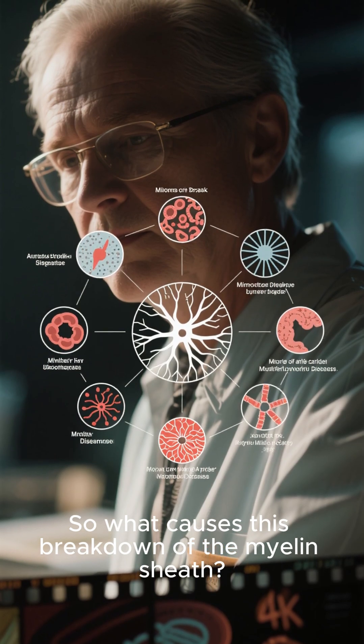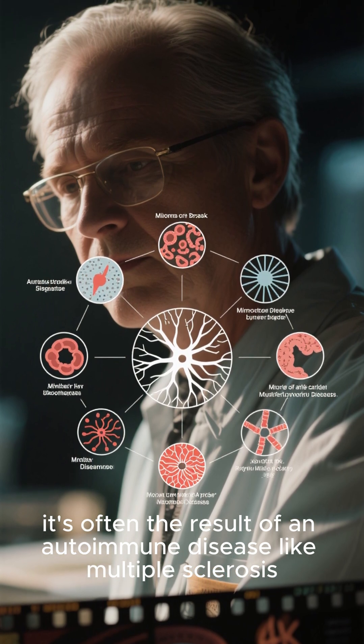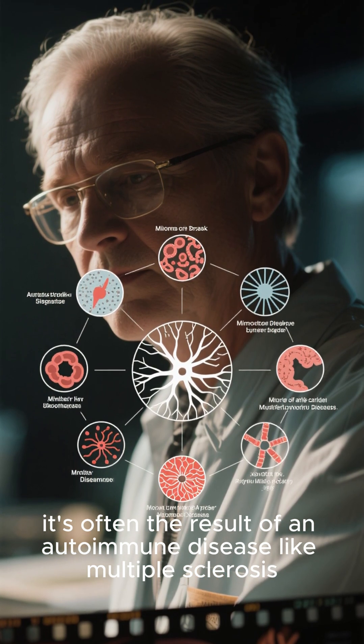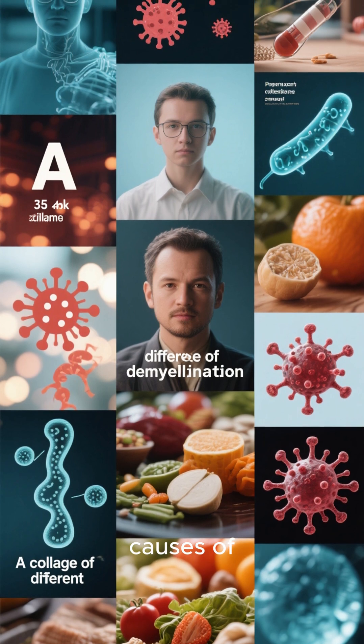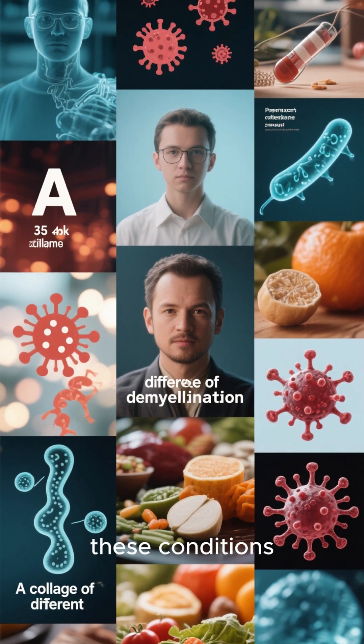So what causes this breakdown of the myelin sheath? Well, it's often the result of an autoimmune disease, like multiple sclerosis. This is why it is so important to understand the causes of demyelination and to take steps to protect yourself from developing these conditions.